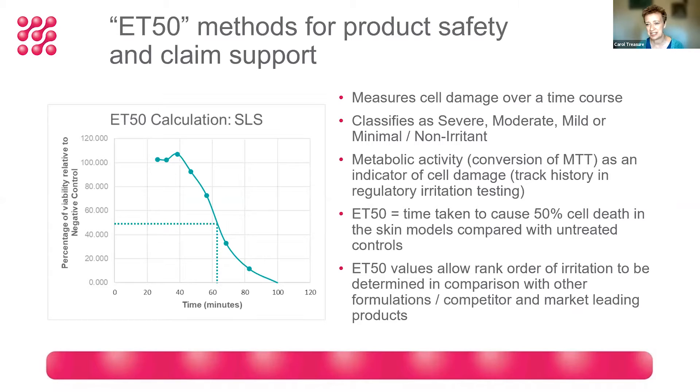We needed to develop a test which measures cell damage over a time course, and instead of just giving a yes/no irritant/non-irritant answer, will allow you to classify as severe, moderate, mild, or minimal non-irritant. This still uses the same endpoint of measurement used in regulatory tests — a metabolic dye known as MTT to measure the intracellular metabolic potential of the cells — which is a really good indication of their health and irritation potential.